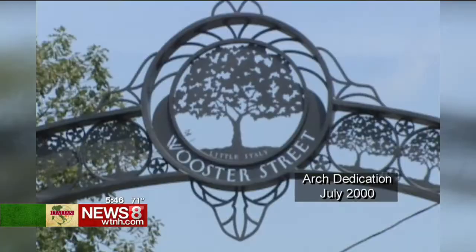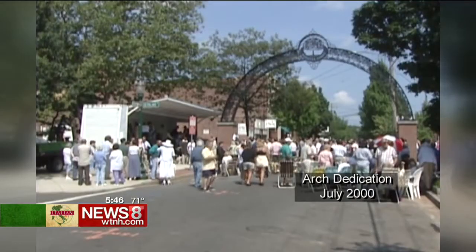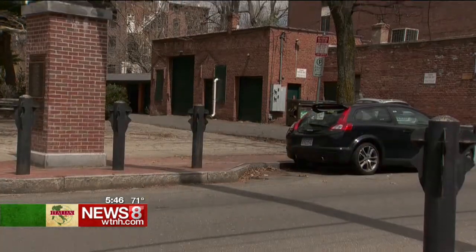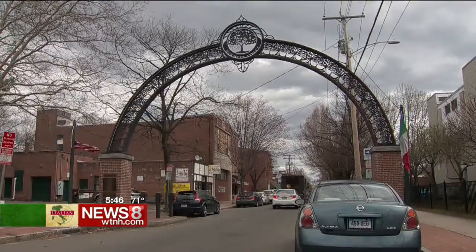The neighborhood wanted something to differentiate it from the rest of New Haven. They wanted a kind of entry, a gateway. To have an arch over the street was not my original idea — that was more sort of what they'd come up with.